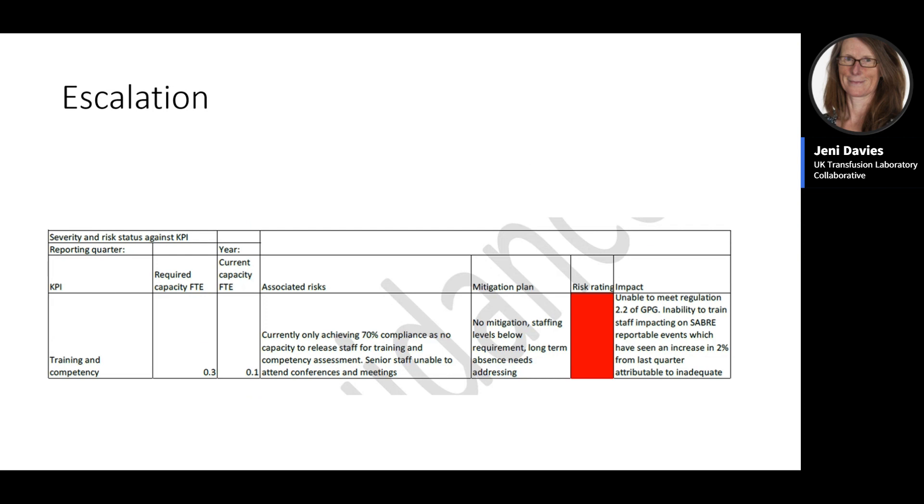Escalation must be formal, through quality or risk meetings, management meetings, or governance structures. An example risk report shows training and competency capacity identified as at risk: 0.3 FTE required but only 0.1 FTE available in the quarter, with the impact clearly shown as an increase in reportable events, linked to the Good Practice Guide. The mitigation identified is that long-term absence needs addressing, with the governance group asked to provide support such as funding for locums or fixed term contracts.